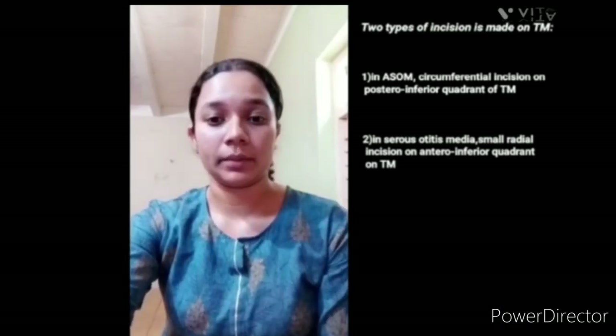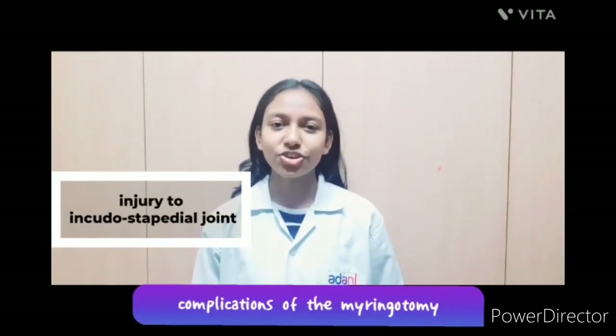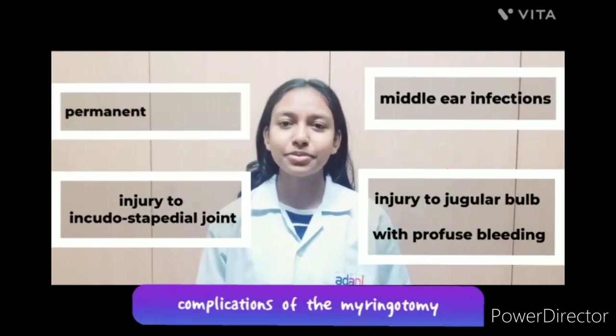All effusion is sucked out. Here is the picture. Complications of Myringotomy are: injury to the incudostapedial joint, injury to the jugular bulb with profuse bleeding, middle ear infection, and permanent perforation.